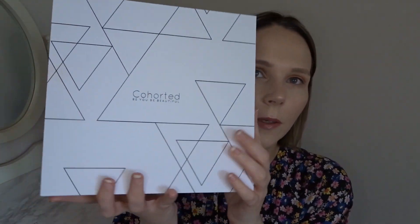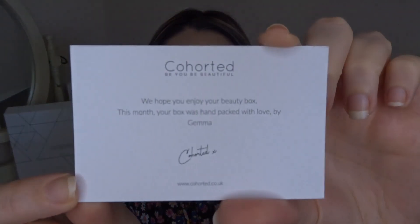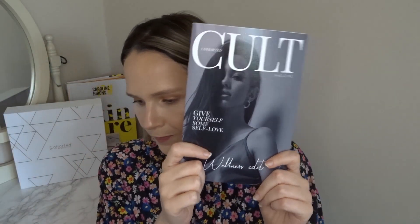Shall we get into it? I'm so excited to see what's inside this month's box. I wasn't going to film today so I've just thrown on a little bit of makeup. It comes in the typical Cohorted box — you can get white or black boxes. When I signed up it said I'd get a free gift; I'm really hoping it's in here. It comes with tissue paper, a sticker, and a little note that says 'We hope you enjoy your beauty box this month — your box was handpicked with love by Jemmy.'